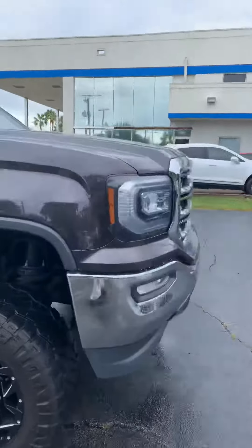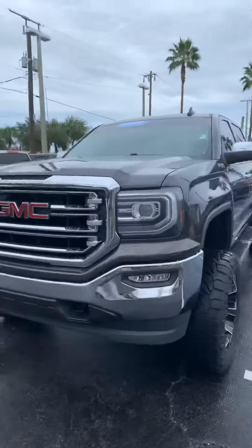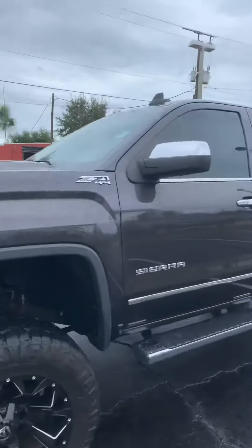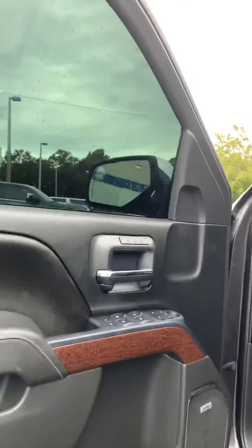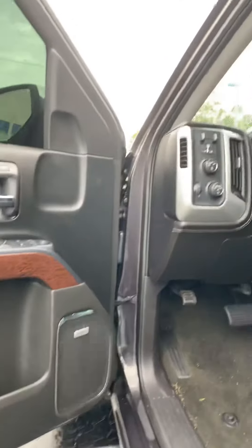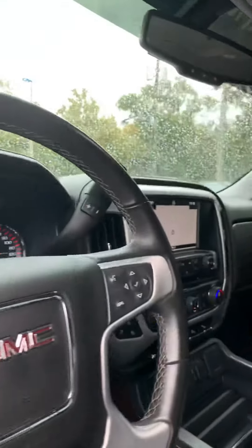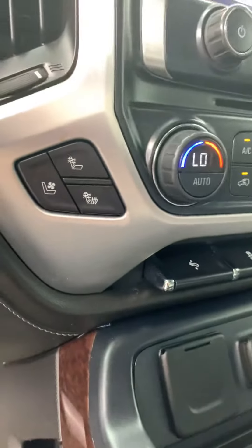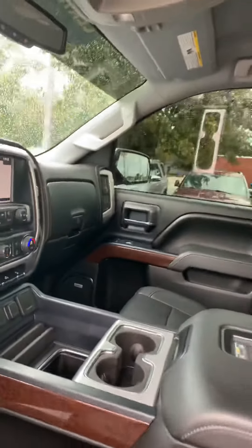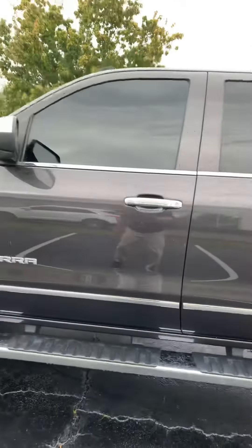It has a lift kit on it. It's a Z-71 4x4. Running boards. Trailer package. Rear backup camera. It has a tonneau cover. Nice clean truck.